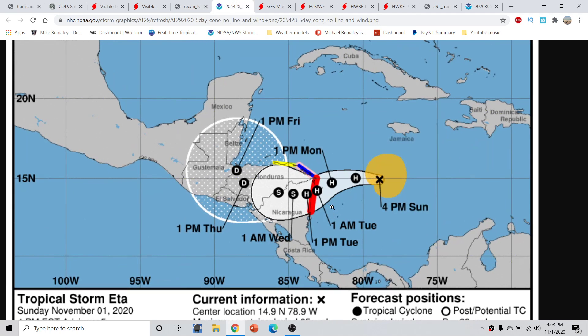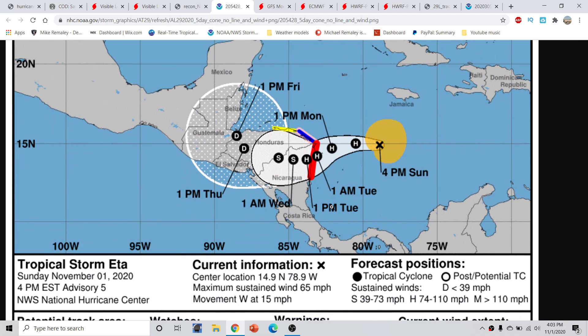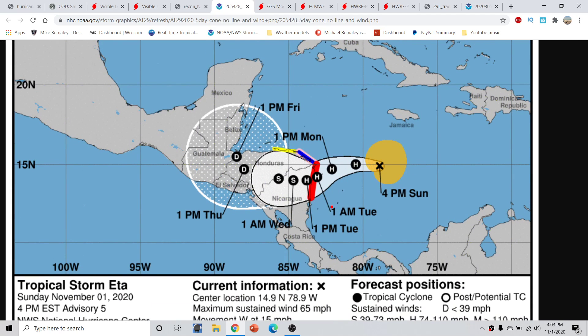From the 4 o'clock advisory from the National Hurricane Center: winds of 65 miles per hour moving westward at 15, expected to become a hurricane by tonight. You can see this is going to start to slow down on approach, being near the Central American coastline here by 1 p.m. tomorrow, slowing down and crawling, with only an expected landfall around 1 a.m. Tuesday and slowly going inland from there.